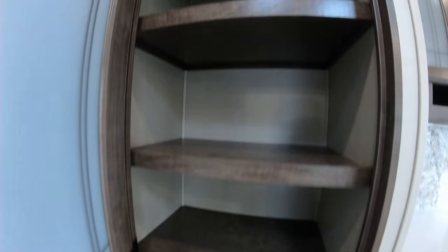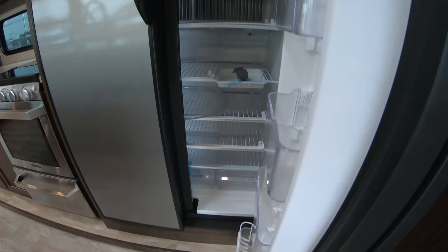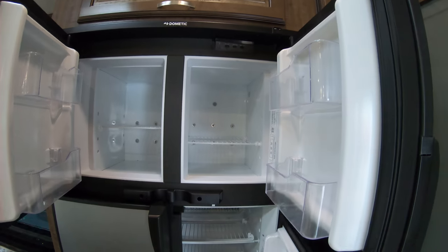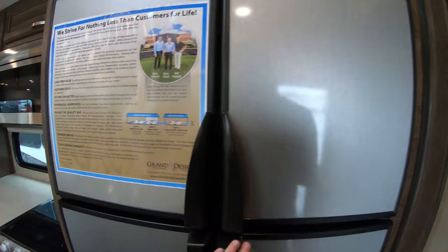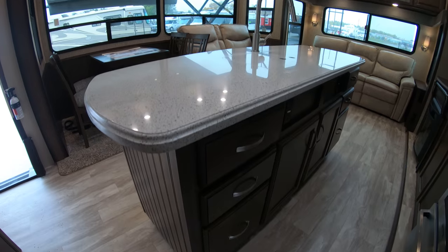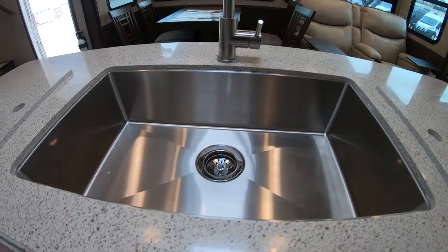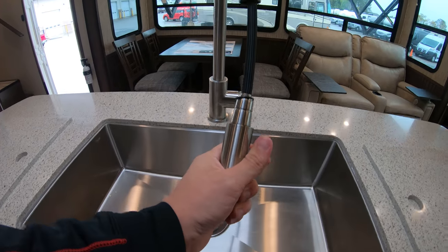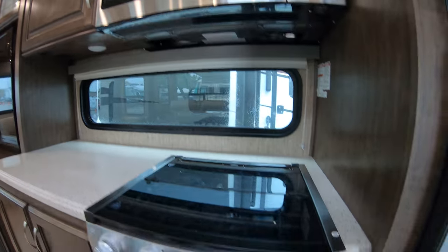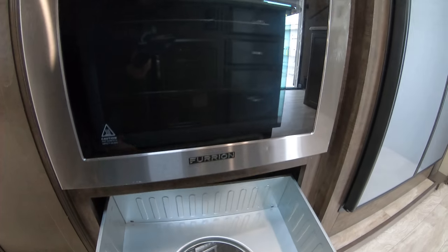Nice big pantry here in the kitchen area. Four-door gas-electric Dometic refrigerator with the freezer up top — lots of room for food. This does have the center island kitchen with a stainless steel sink with sink cover and pull-down faucet. Three burner stove and oven, and nice storage down below for your pots and pans.